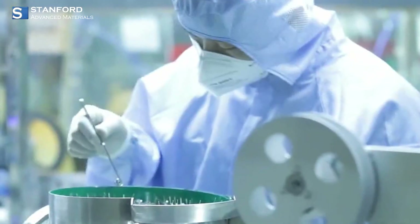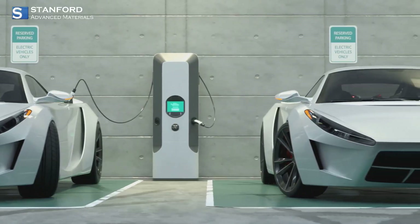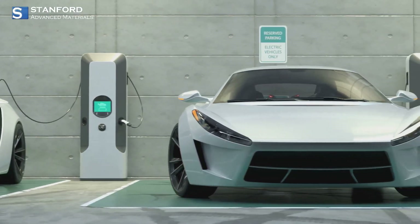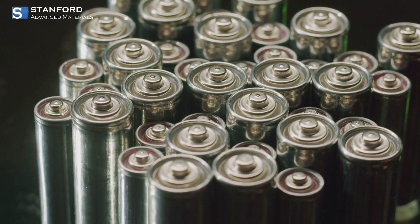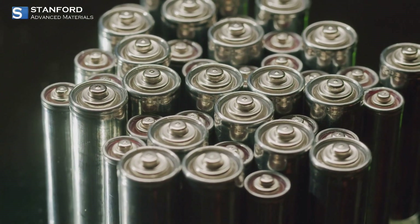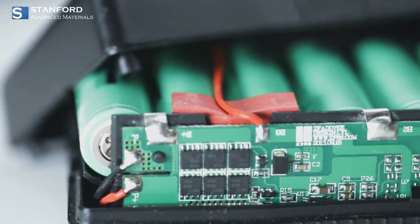They help extend the cycle life and enhance the overall performance of these advanced batteries, making them a viable option for everything from electric cars to grid storage. What sets SAM apart is their commitment to enhancing energy density.